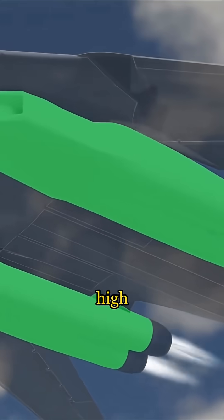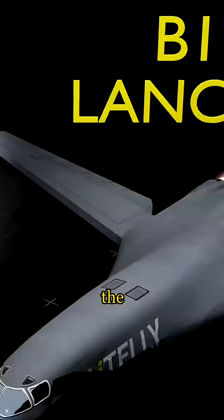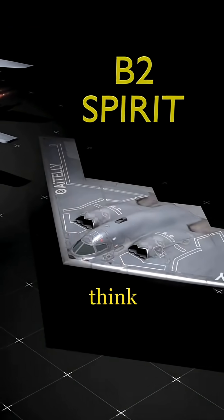The Tu-160 focuses on high-speed penetration, while the B-2 leans on stealth. Which one do you think has the edge?